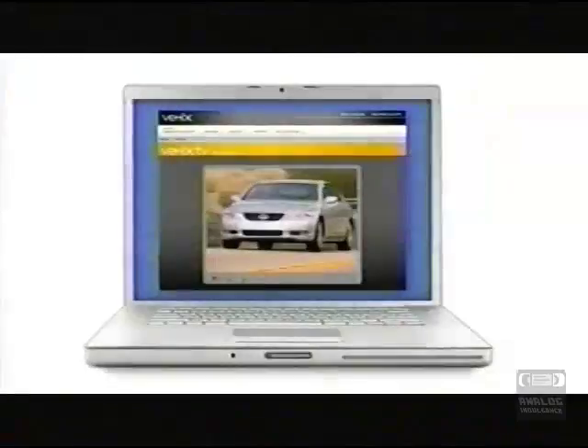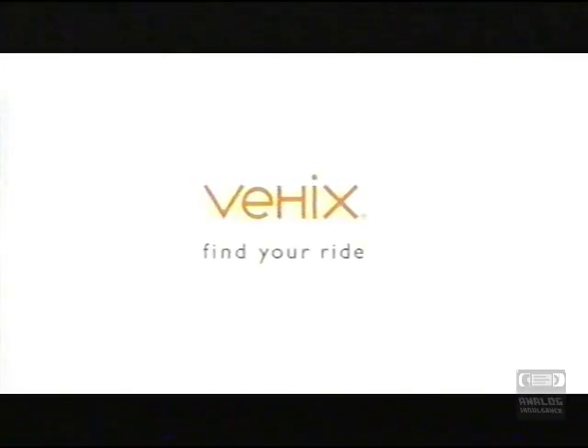It's easy. This is how I'm going to do my car shopping from now on. We will find the right car for you. Watch video test drives now at VHicks.com. Find your ride.